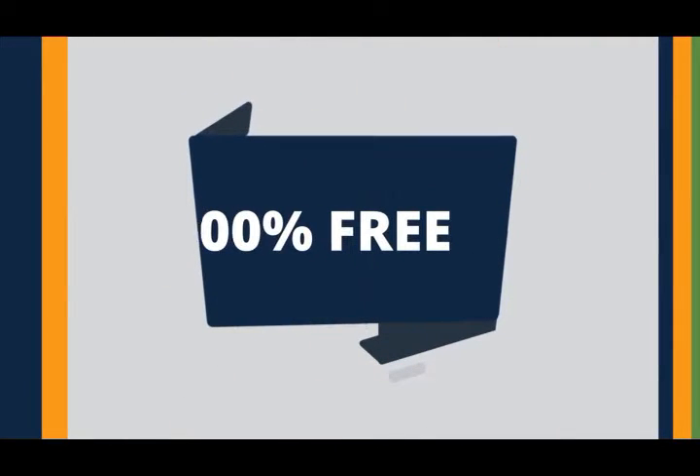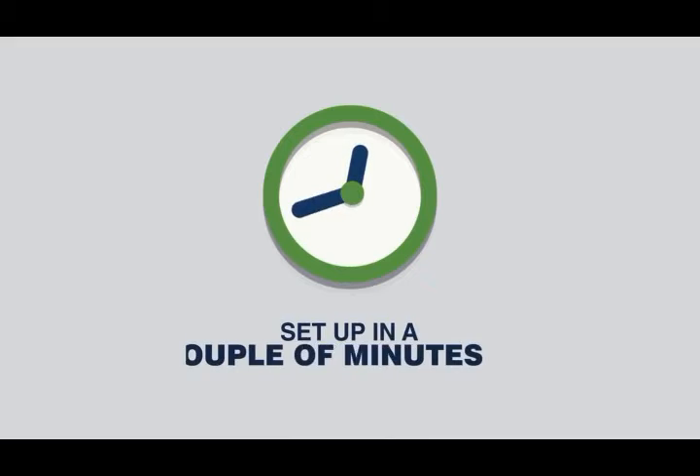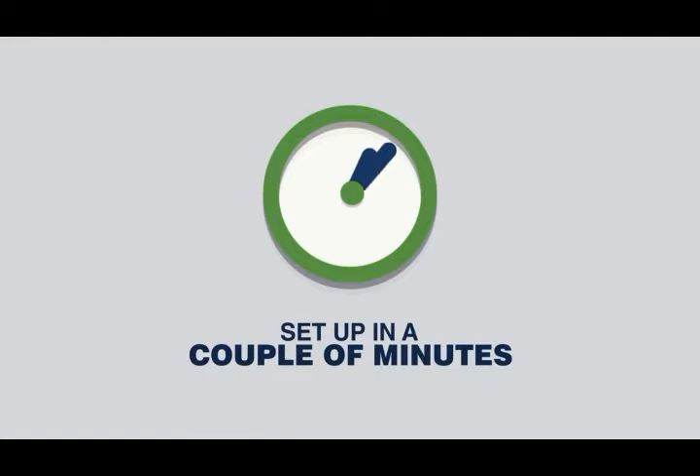The vCard is 100% free. The base features and benefits can be set up in a couple of minutes and you'll be ready to start using your card immediately. Just click on the big orange 'Get Your vCard Free' button.